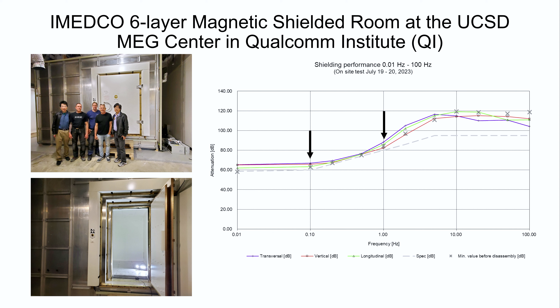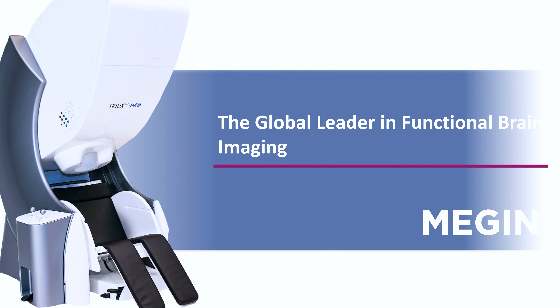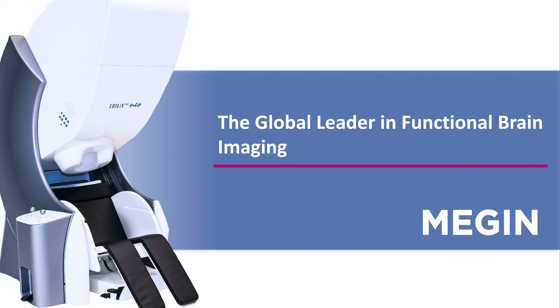There are only three such rooms: one in MGH at Harvard in Boston, the second is there, and the third one is somewhere in Europe. If you want to use this room for a low magnetic field environment without MEG, the room is ideal for you. With this room, we also have the brand new MEG machine. Roland and I mentioned we have a grant from NIH — the third major part of this MEG system.